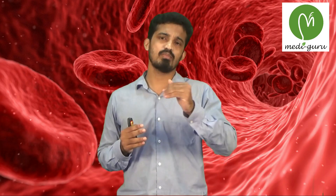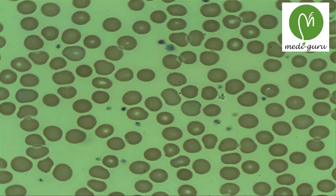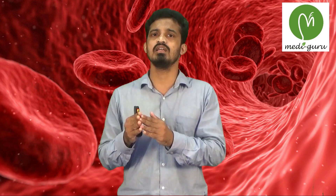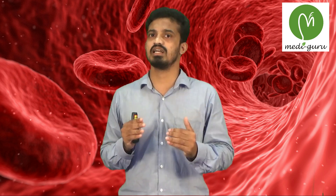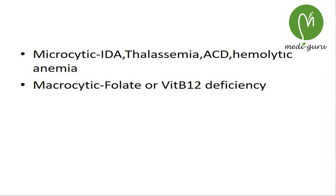If the MCV value is above 100, it is called macrocytosis, usually seen in megaloblastic anemia where the precursor stage of RBCs is much increased in the blood. This is commonly seen in vitamin B12 deficiency or folate deficiency.